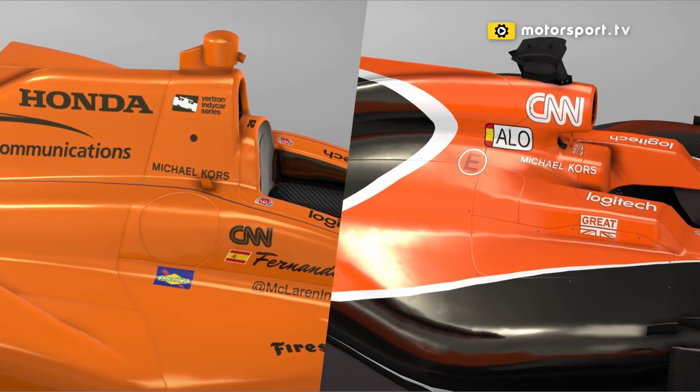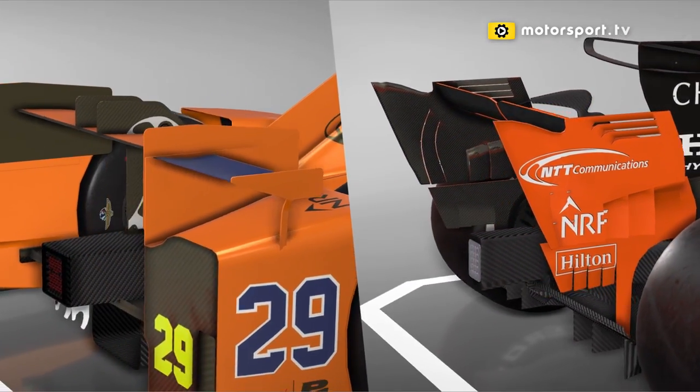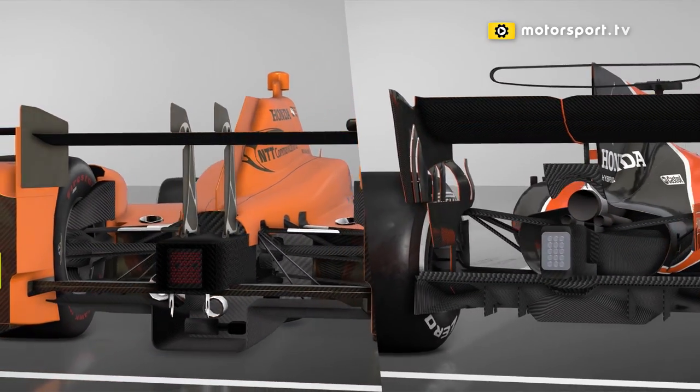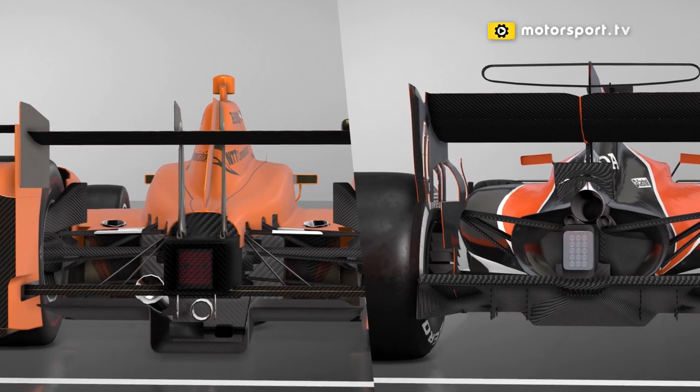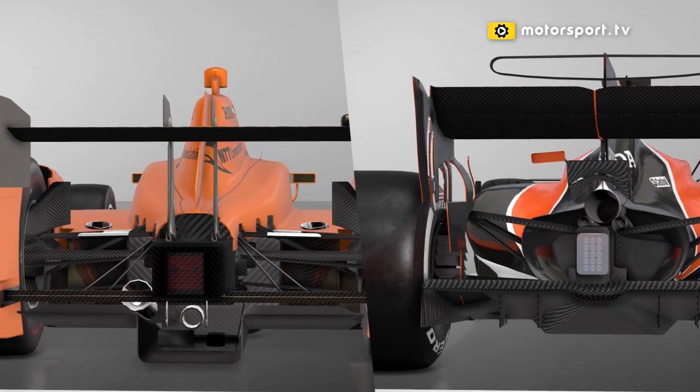Swinging towards the back, obviously the power units are very different. The Honda F1 engine is 900-plus horsepower with the energy recovery, which is clearly not the case with the Indy car engine, which is just a twin turbo. At the rear, just the sheer level of complexity of the aero is apparent on the Formula One car. Formula One cars have relatively small diffusers with underbody shaped tunnels, whereas the Indy car is designed to have a much longer tunnel — most of its downforce comes from underneath the car. A lot of the aero is designed to work that area, and with the F1 car, as much as the diffuser is important, they shape a lot of the upper bodywork to help the diffuser work.